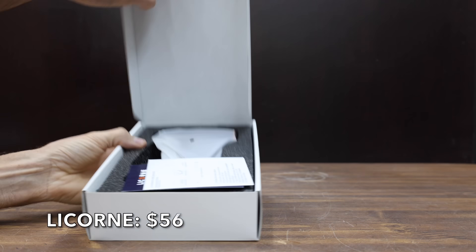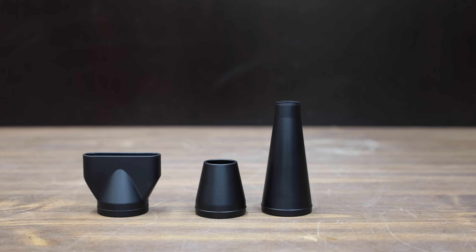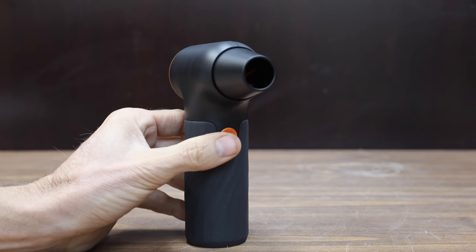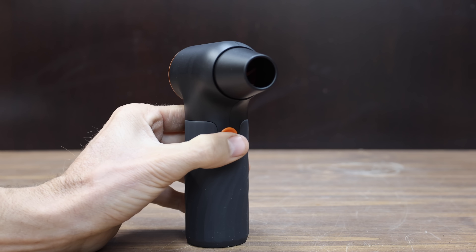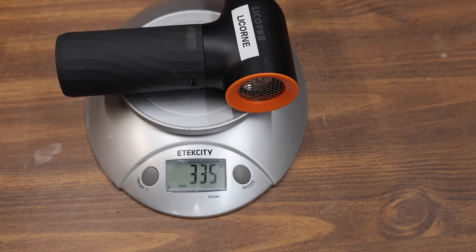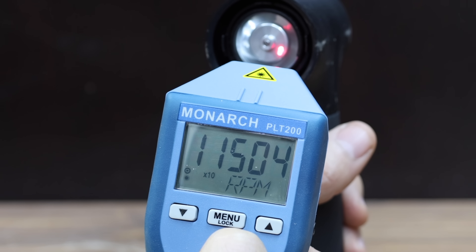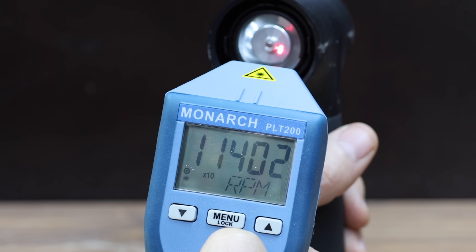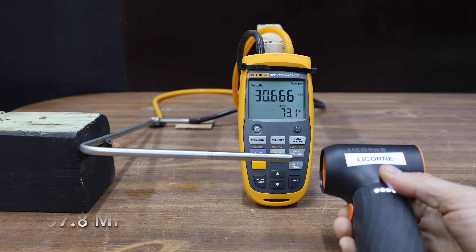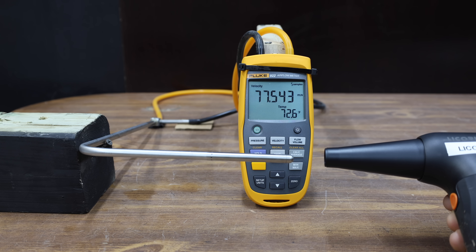At a price of $56 is the Lycorn brand, claiming a very impressive 350,000 RPM, over 350 grams of wind pressure, 2.5 hours of continuous use, and three attachments. Made in China, it weighs 335 grams and is relatively quiet at 82.4 decibels. The tachometer displayed the 10x indicator, working out to just over 114,000 RPM. Without a nozzle it was below average at 30.3 meters per second or 67.8 miles per hour; with the nozzle, 77.8 meters per second or 174 miles per hour.